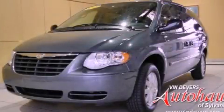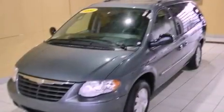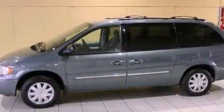This is a 2006 Chrysler Town & Country, designed with features that accommodate. It features a 3.8-liter six-cylinder engine and an automatic transmission.